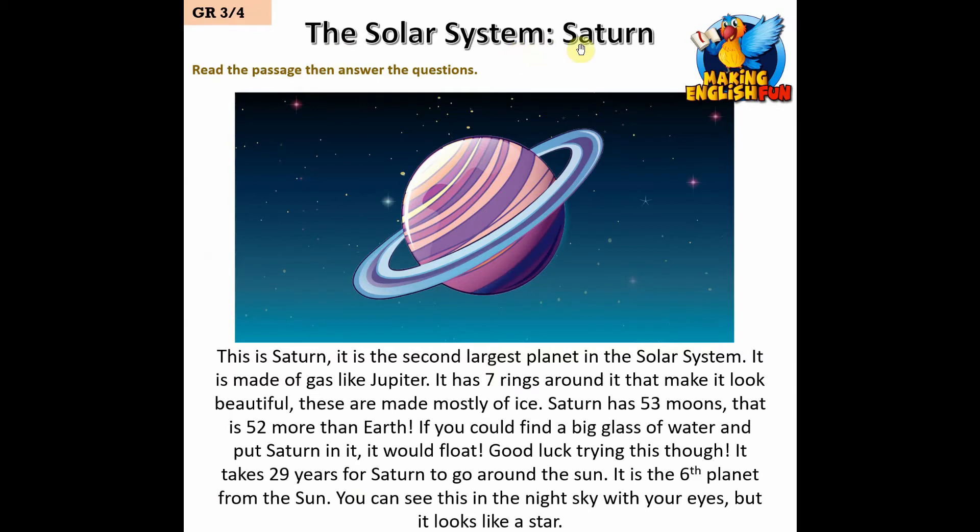This is Saturn — it is the second largest planet in the solar system. It is made of gas like Jupiter. It has seven rings around it that make it look beautiful — these are made mostly of ice. Saturn has 53 moons, that is 52 more than Earth.